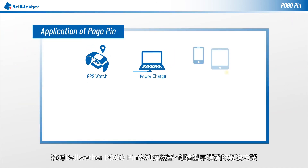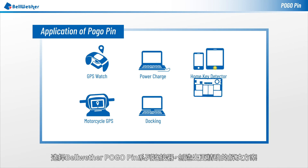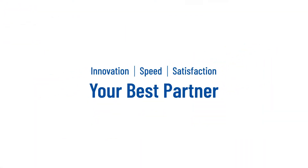Bellwether's Pogo connectors are the best solution for customers. Innovation, speed, customer satisfaction — Bellwether. Always your best partner.